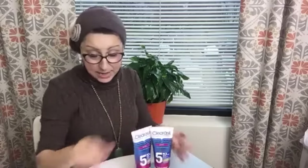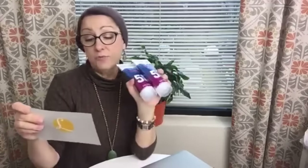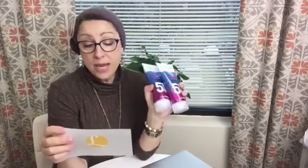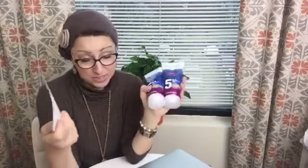Now heading to Rite Aid. The Clearasil Ultra Daily Facial Wash has a rebate to get it for free — when you buy one you can submit for the rebate. But we never settle for just one free item, so we stacked this with a buy one get one free deal, meaning you pay for one and get the other free. Then you submit the rebate, so now you have two for free. That's how we like to do business at Living Rich with Coupons — stacking deals to maximize free products.